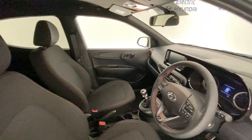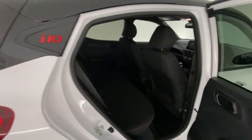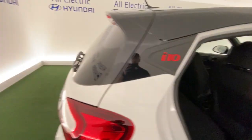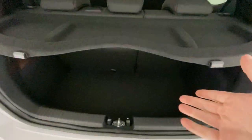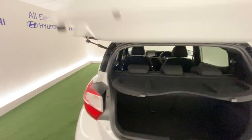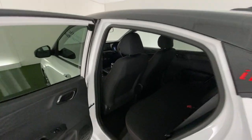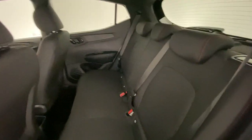It comes with cruise control and Bluetooth connectivity. In the back, you have electric windows. Nice and spacious in the back. The boot of the i10 still has a great size — nice and deep. You also have ISOFIX points to fit in those child seats.